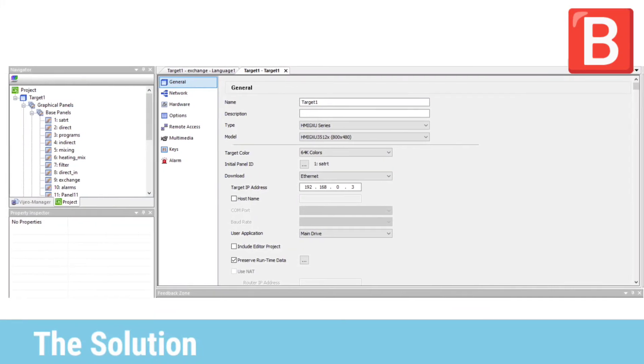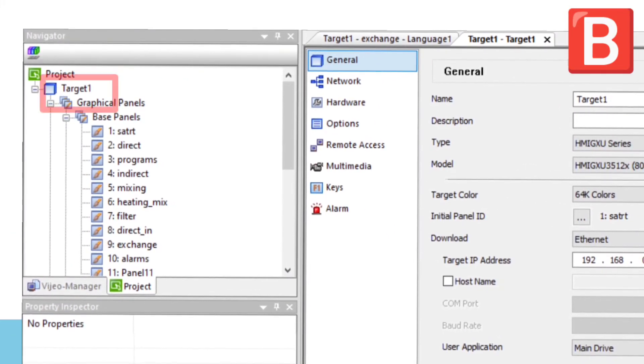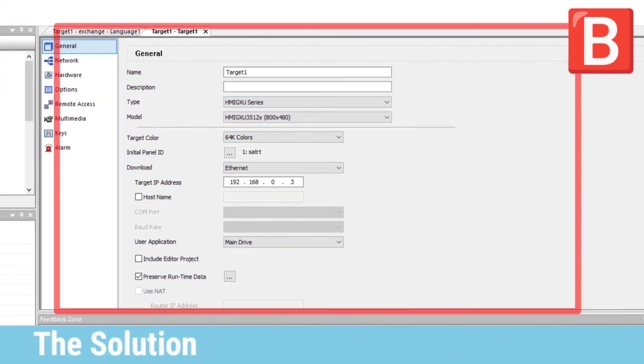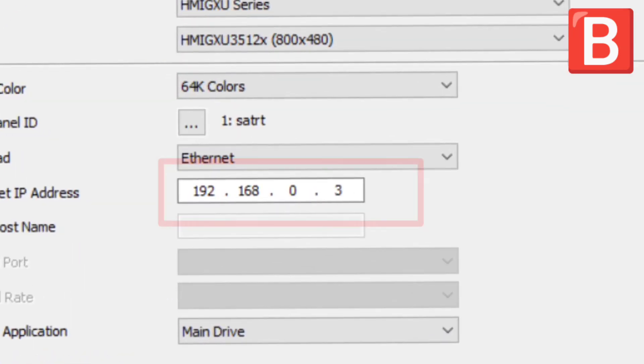In the visual program, he double-clicked the target on the project tree. This window appeared, and he checked the IP address — and it is correct.